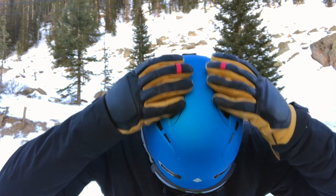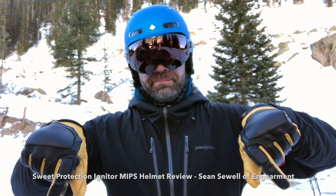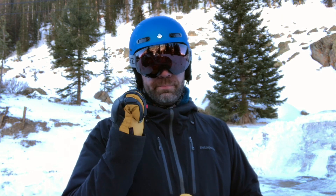So here we go — the Sweet Protection Igniter MIPS helmet. We'll have all the nerdy tech specs below on GearMint.com as well as the best places to purchase it to get you the best deal. If you like this review, we have a YouTube channel, the website, Facebook, Instagram — we've got dogs, we've got snow, we've got it all. Come check us out. This is Sean with GearMint.com — hope you found it helpful. Take care.